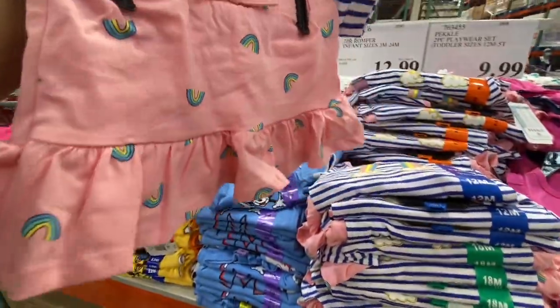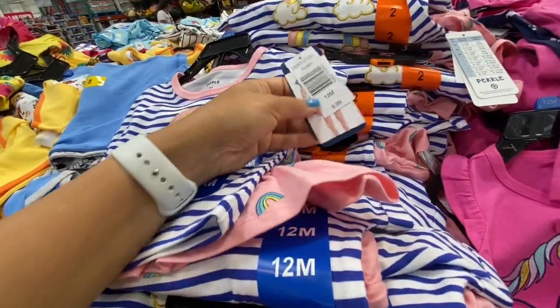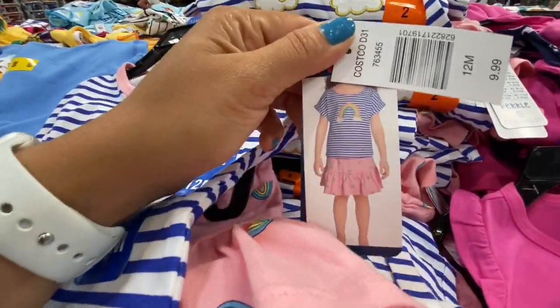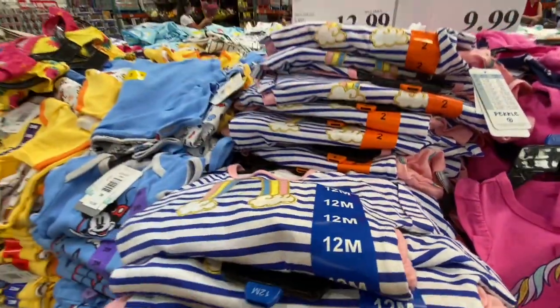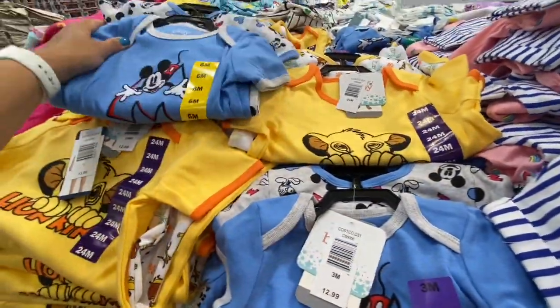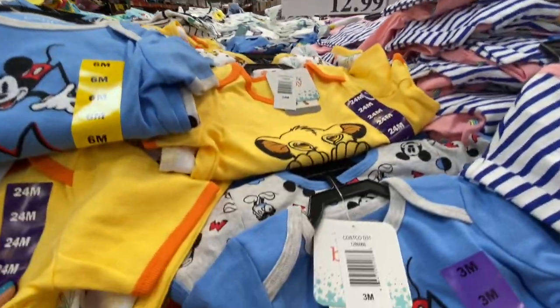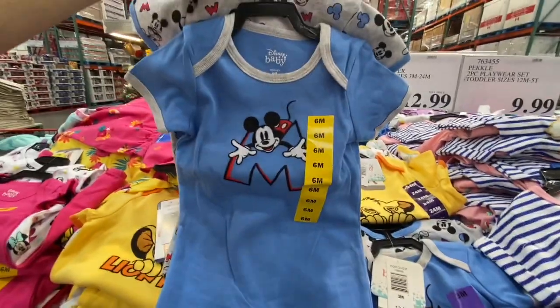A rainbow and short skirt set was also 9.99. Licensed Disney two-pack rompers for infants in sizes 3 months to 24 months — for boys, blue Mickey Mouse and Lion King prints — with snaps at the bottom for easy diaper changes, at 12.99.